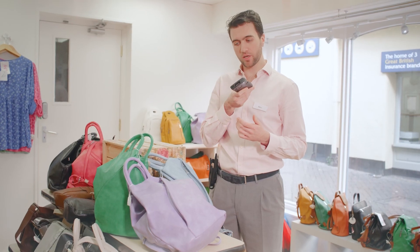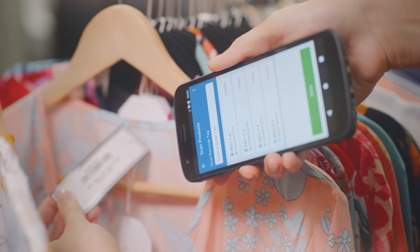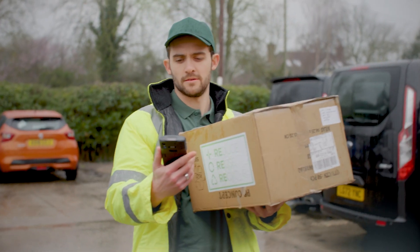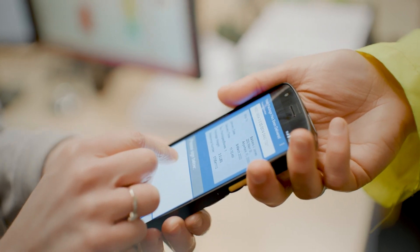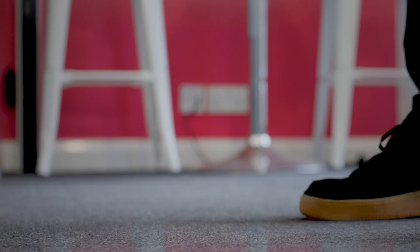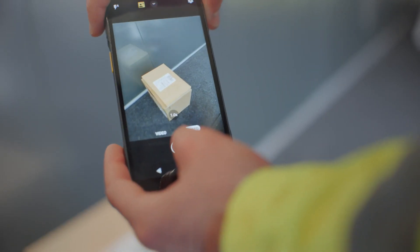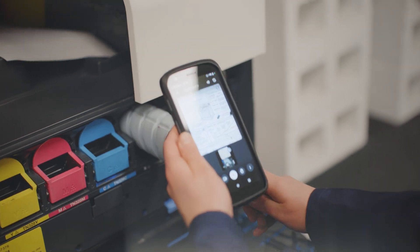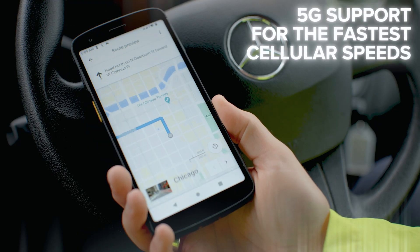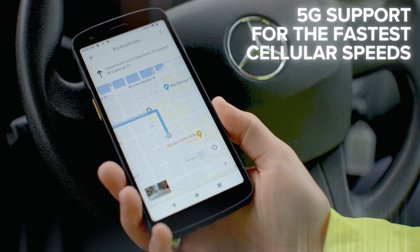Light as a smartphone and with enterprise capabilities to keep your day on track, the large bright 6-inch screen makes mobile productivity with customers a breeze. The rear camera can be used for high-resolution photo capture and the front camera for real-time remote assistance. Stay connected with low-latency 5G to provide real-time delivery updates.